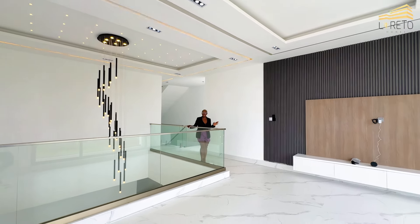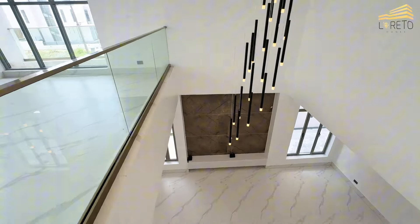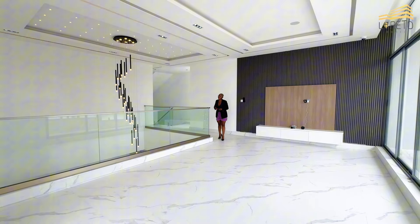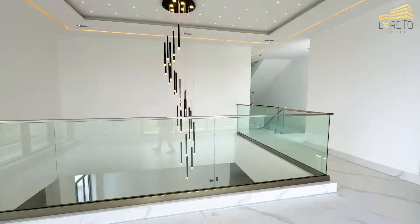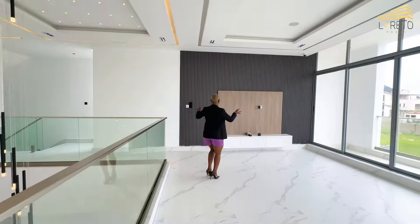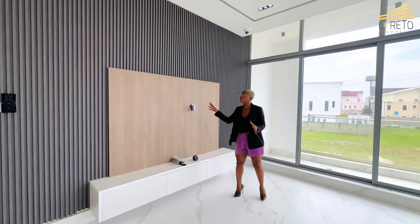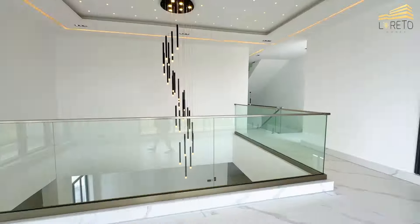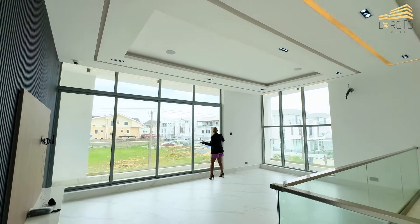This developer said, 'I want to give these people space,' because all my properties have space. Right here is the family lounge. You have the TV console, land phone, in-built sound system, and this transparent glass view all around — you can see your entire neighborhood from here.